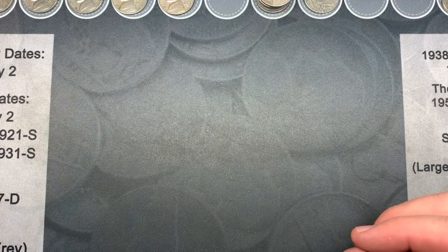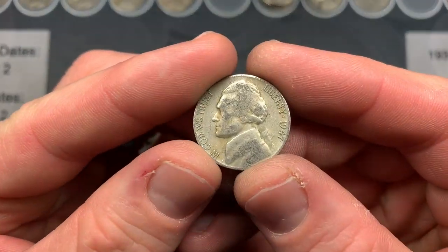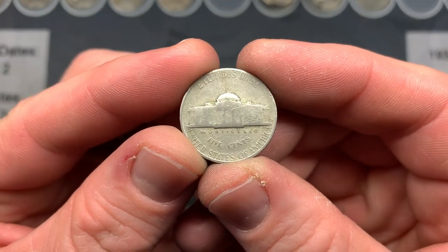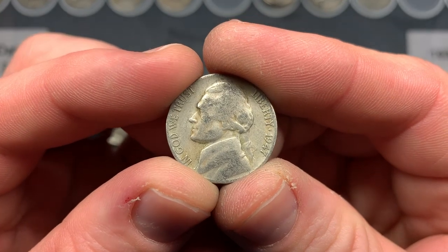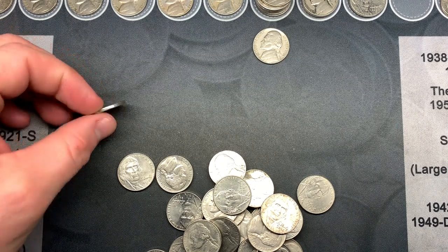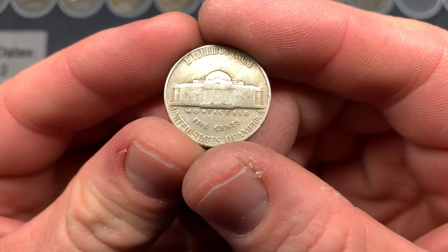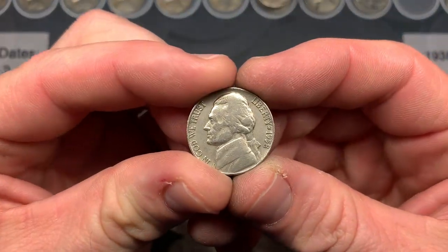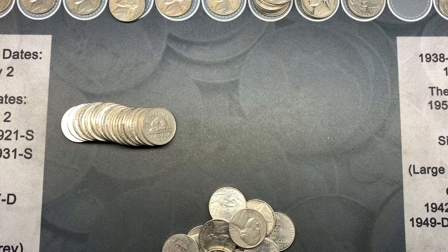We are on roll number 28 and we have a 1947 that was obverse up, so we got to do the reveal together — it's a San Francisco. Moving on to roll number 35, the very last coin was a 1948 Philadelphia end roll coin, and in the same roll earlier we also had a 1958 Denver.